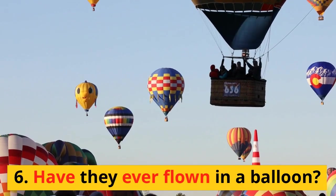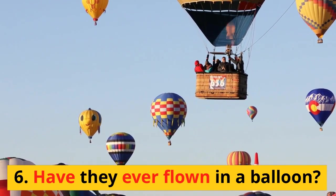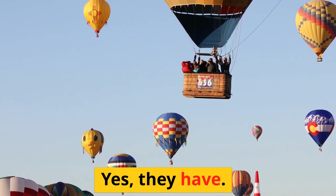6. Have they ever flown in a balloon? Yes, they have.